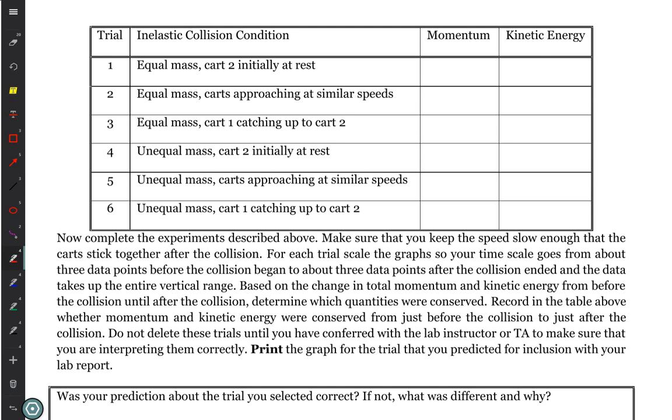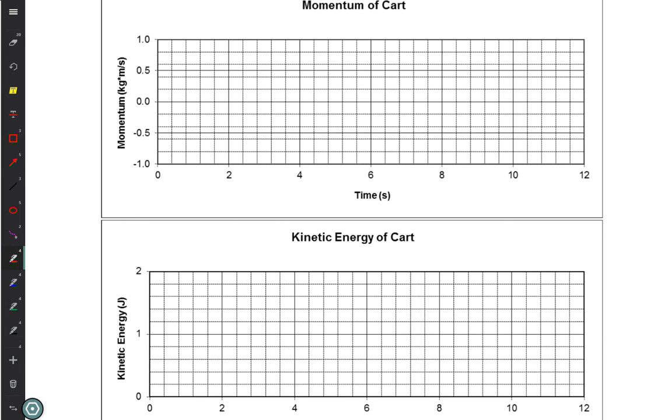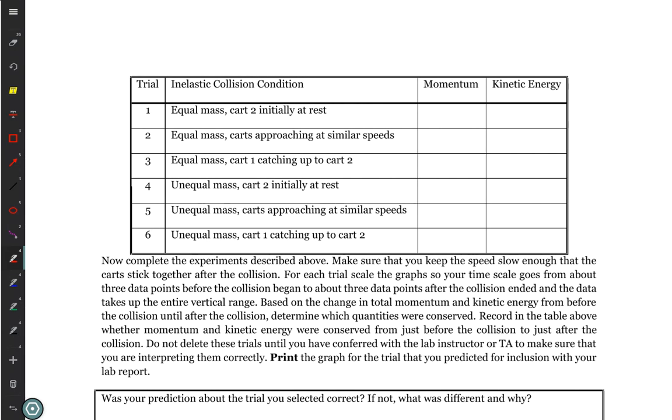We have six defined experiments numbered one through six. We're going to start with the inelastic collisions — the ones where they stick together. You're going to do all six, but you're going to choose one and make it uniquely your own. For example, Valerie and Hayley working together — Valerie might say she wants to do experiment five for the one she's making her own, and Hayley says she wants to do two. You have to choose different numbers. Before you do the experiments, you're going to graph on this page what you think the three momentum lines and three kinetic energy lines will look like before and after the collision.